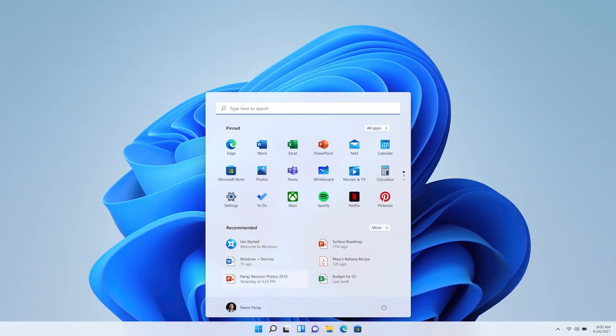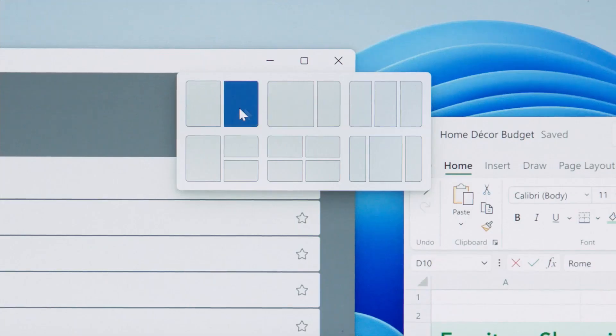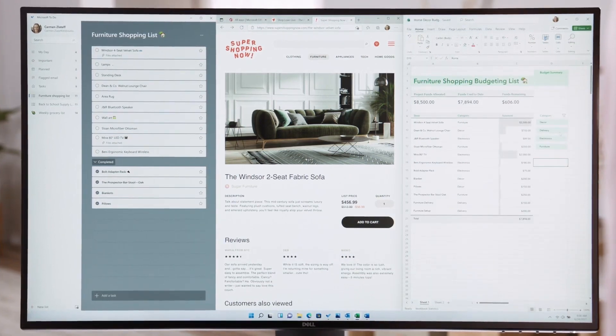At the bottom of the start menu there's now a section called Recommended, where you'll see any documents that you've either recently opened on the Windows 11 device or any device connected to a Microsoft work or school account. Recommended replaces the timeline view in Task View, which is now completely gone from Windows 11. We now have a feature called Snap Layout and Snap Groups, which brings something similar to what the Fancy Zones PowerToy does on Windows 10, but as a much more integrated option that allows you to place windows in various predefined layouts, making it easier to quickly arrange all the windows on your desktop.